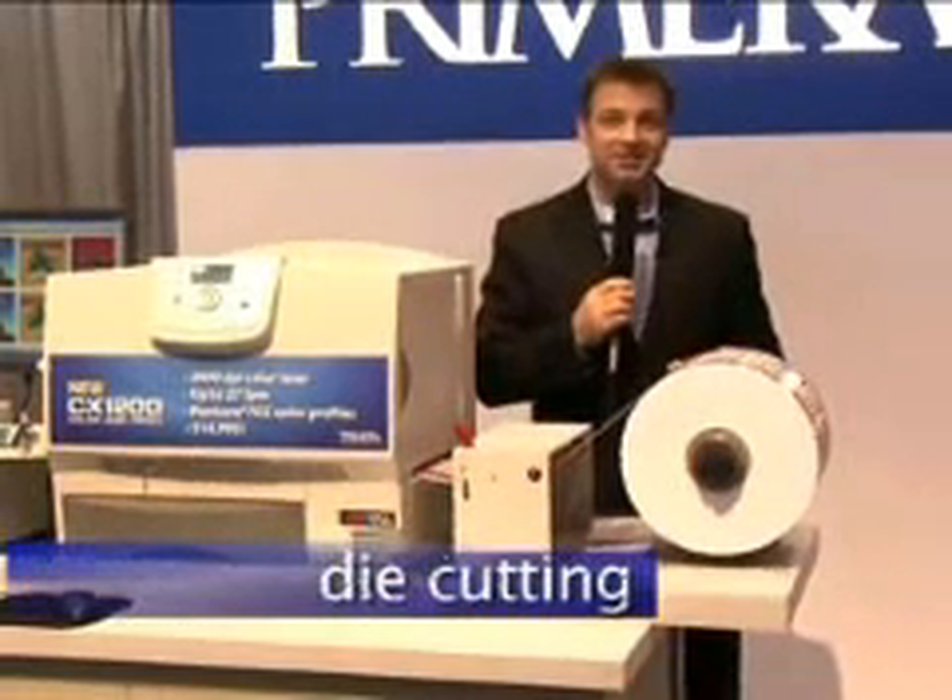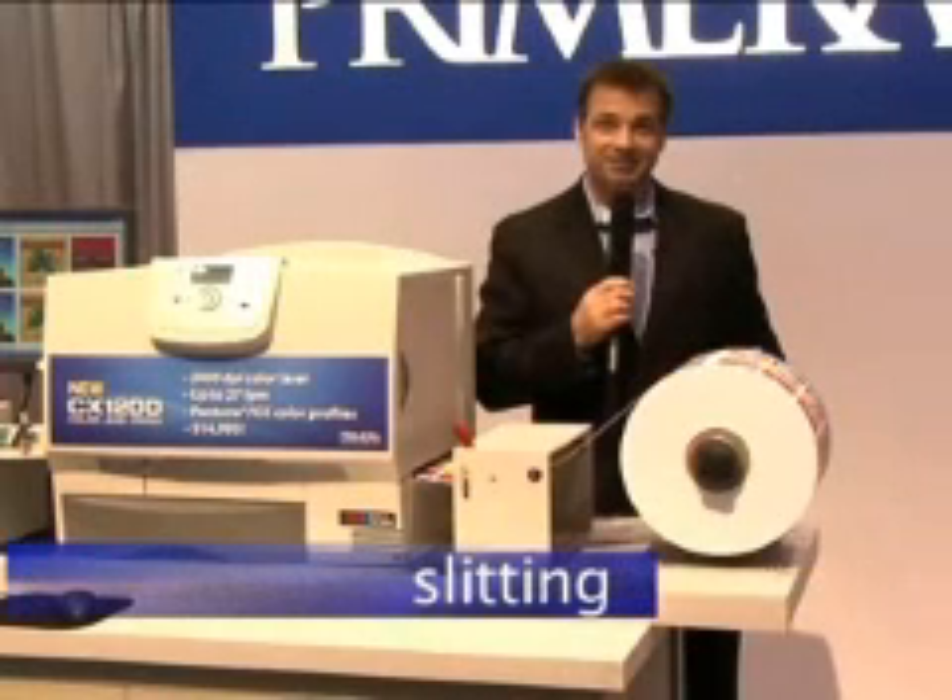The CX1200 is compatible with a wide range of finishing options too. Simply place target marks on your digital artwork at the proper intervals. Your offline finishing equipment can then register properly to add laminating, die cutting, matrix stripping, slitting, and rewinding.